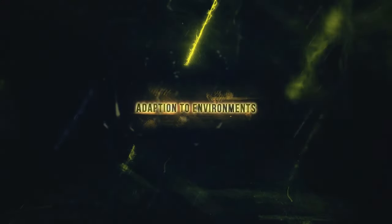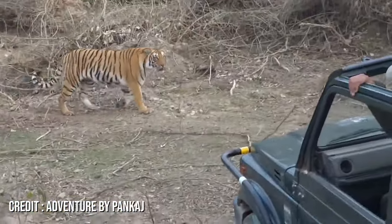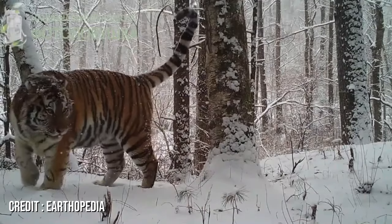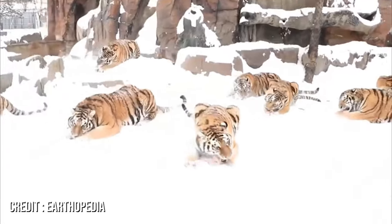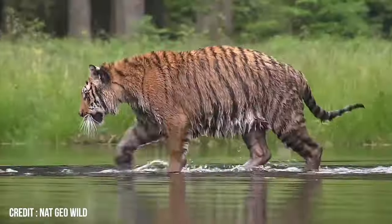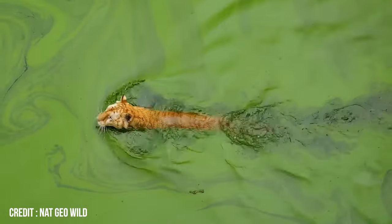Adaptation to Environments. The tiger, a symbol of raw power and grace, isn't just confined to one corner of our planet. Its adaptability has allowed it to conquer terrains as varied as the icy stretches of Siberia through the humid rainforests of Southeast Asia. Imagine a creature so versatile that it can thrive in the biting cold and also in the sweltering heat. In the frosty realms of Siberia, the tiger's thick fur acts as a shield against the chilling winds, while in the Sundarbans, its sleek body navigates through the hot mangrove swamps with ease.